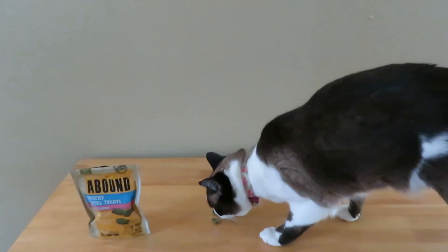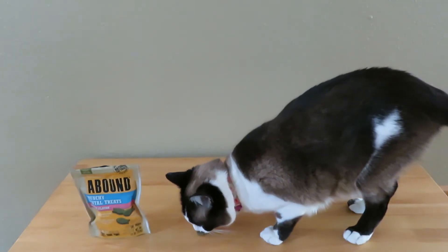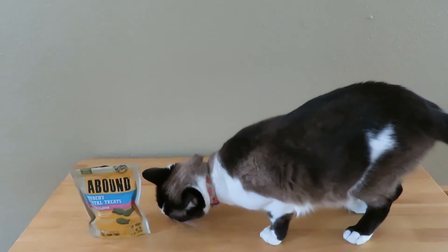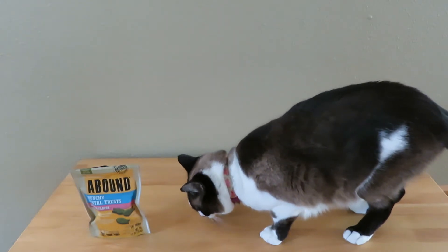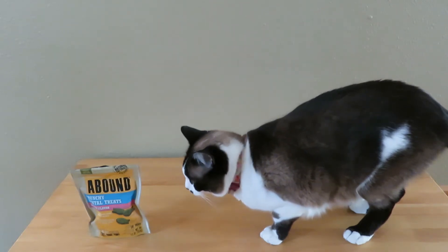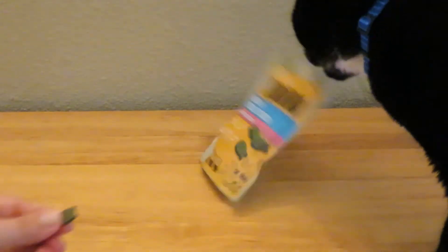The Abound cat treats are great because both of my cats enjoy them. We have little miss picky eater, who pounces right on these. And then we have our big boy, who loves just about every cat treat around.